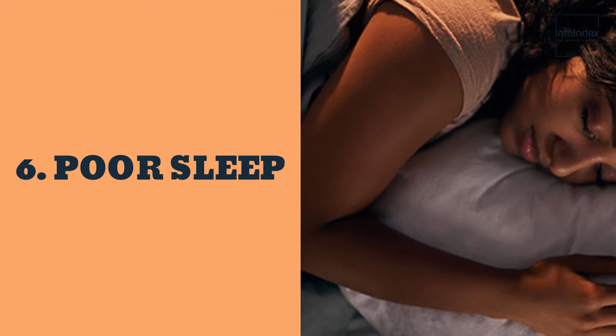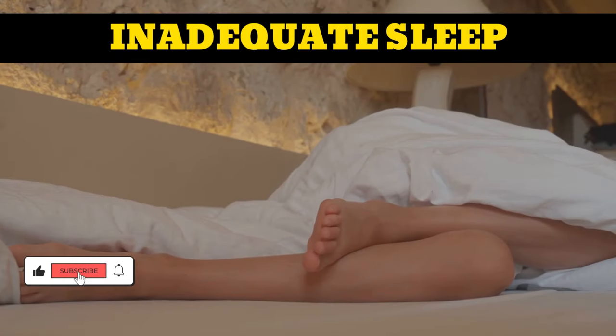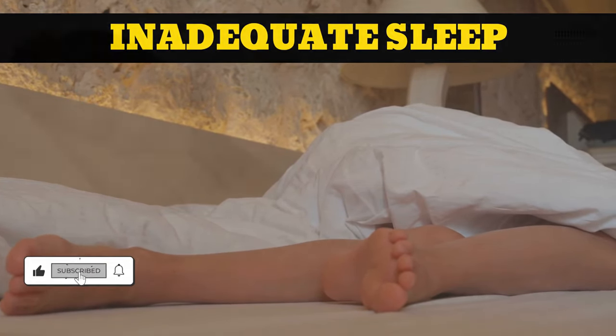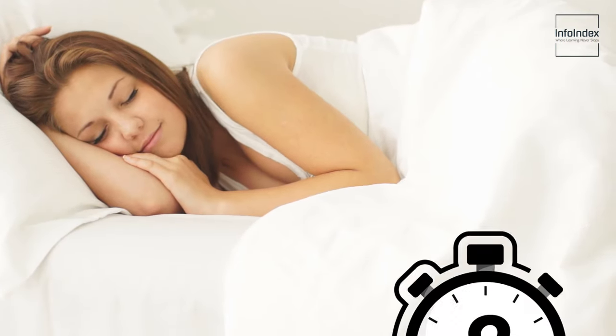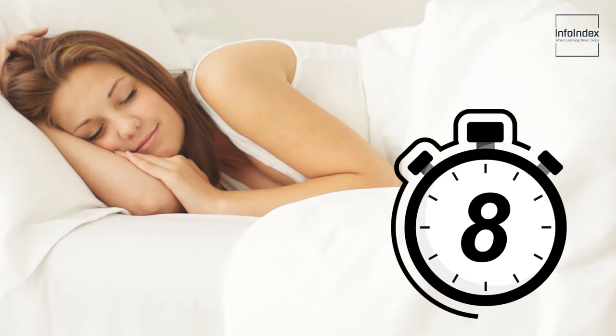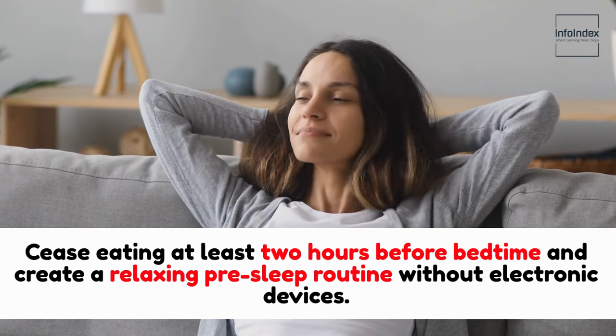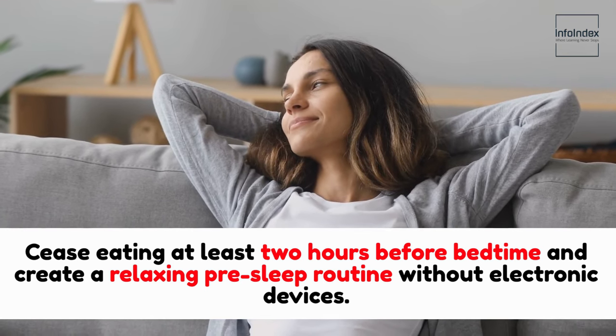6. Poor sleep. Inadequate sleep prevents your body from repairing damaged collagen, promoting wrinkle formation. Aim for a minimum of 8 hours of uninterrupted sleep each night. Cease eating at least 2 hours before bedtime and create a relaxing pre-sleep routine without electronic devices.